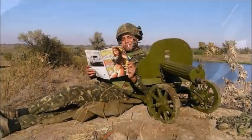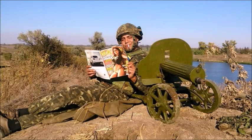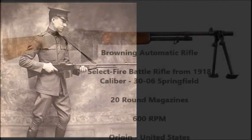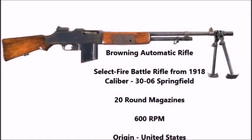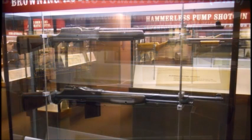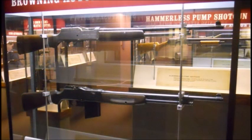The Browning Automatic Rifle, also known as the BAR, was an American squad automatic weapon designed between 1916 and 1917. The weapon entered service in mid-1918 and was the second squad automatic weapon after the French Chauchat for the U.S. Army. This weapon served the U.S. military from 1918 until the mid-1960s, when it was replaced by the M60 and the Stoner 63 series of machine guns.